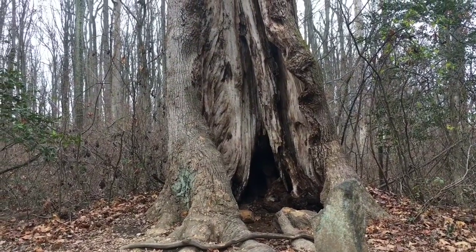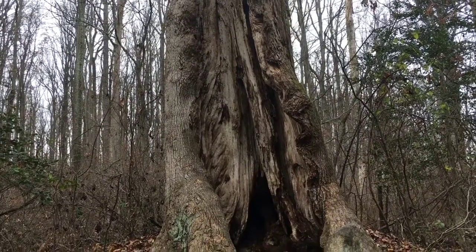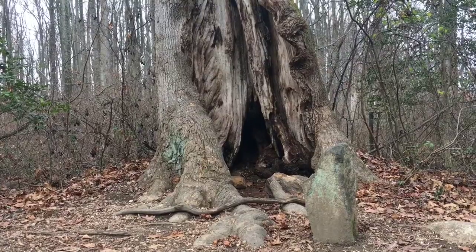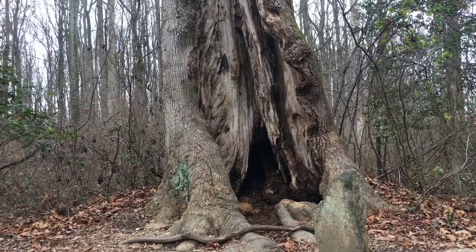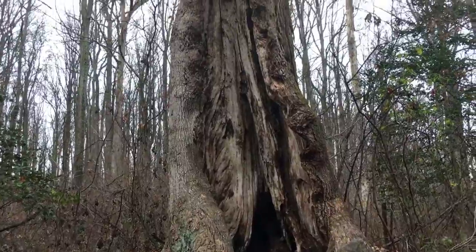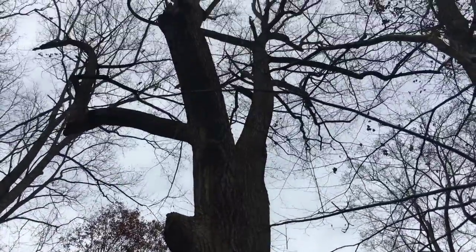This type of large hollow tree would be something that fugitive slaves would have used to make a small fire for cooking that would have been less visible, or to hide in at night to try to get some rest. Quite an impressive large tree.